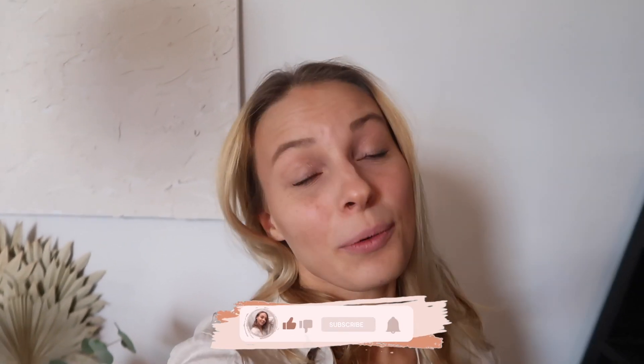Hi guys, welcome back to my YouTube channel. If you're new around here, my name is Josephine - I post loads of fashion content here on YouTube. Today we're going to look at what's new in H&M and see if there's anything autumnal, because that is what we're looking for at the moment. So get comfy, get cozy, get your snacks and cups of tea, and let's go see what's new in H&M.